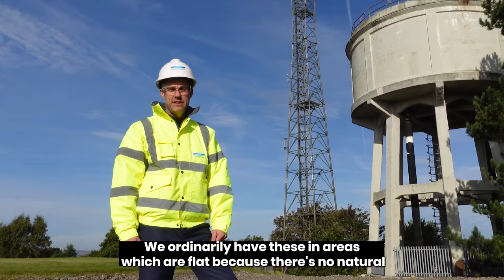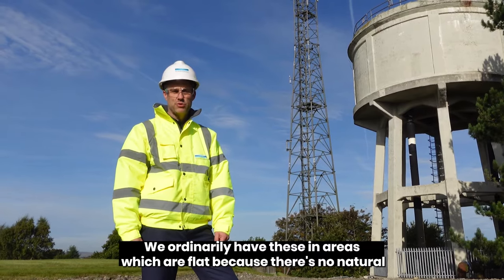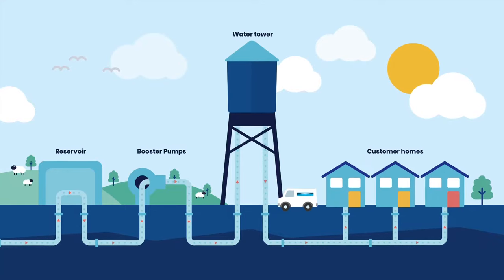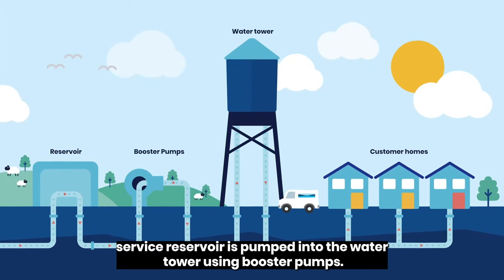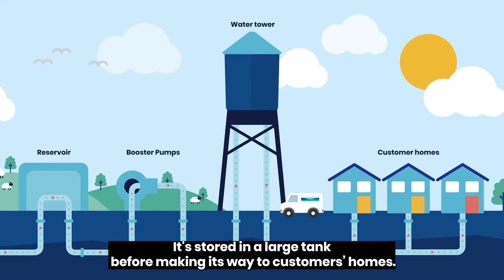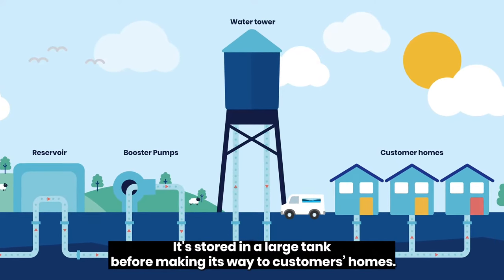We ordinarily have these in areas which are flat because there's no natural gravity to feed customers as we need. Clean water from our treatment works or service reservoir is pumped into the water tower using booster pumps. It's stored in a large tank before making its way to customers' homes.